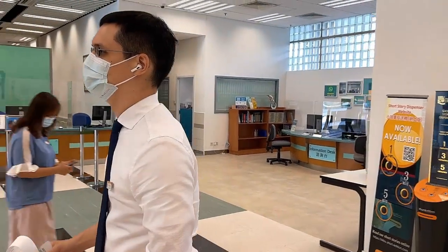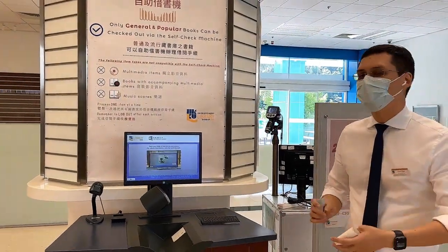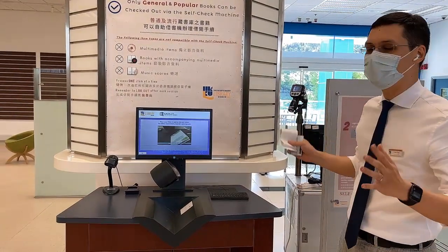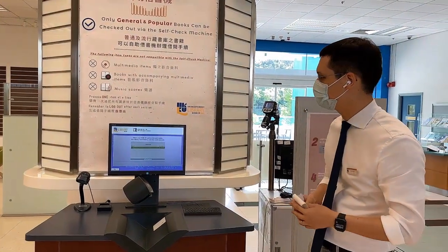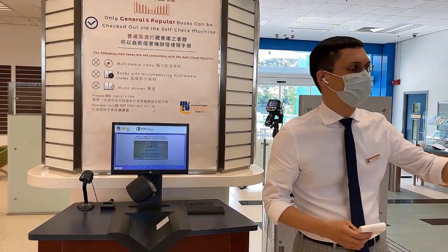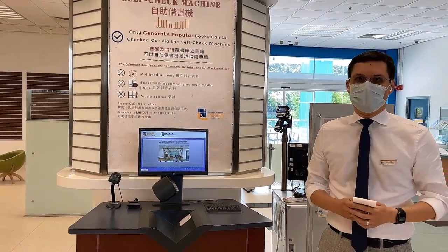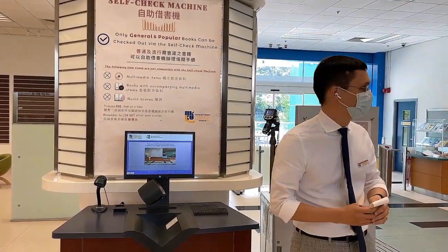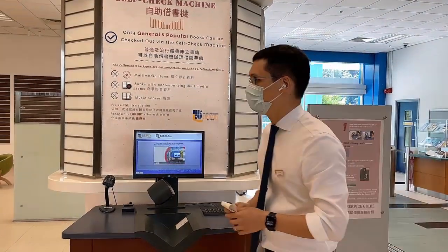We have a lot of machines on level three. This is our self-check machine. There are times of day and on weekends when the library is open but the user services counter is closed — in that case you can bring your books here and check them out yourself. If there's a long line at the counter you can use the machine too. If the machine doesn't work for whatever reason, go to the counter, or when it's closed, approach the security guard on duty and they will help you out.